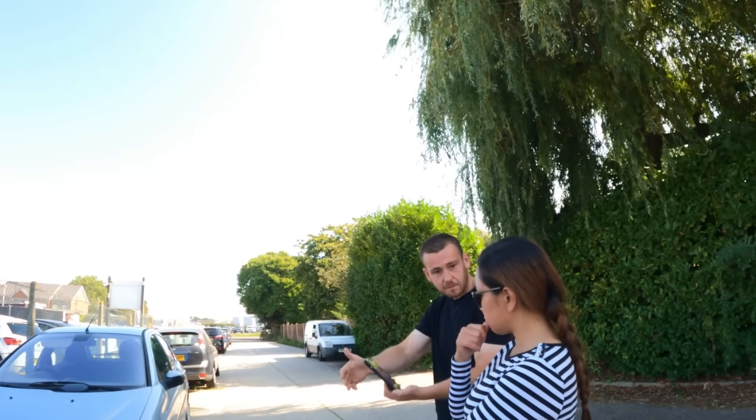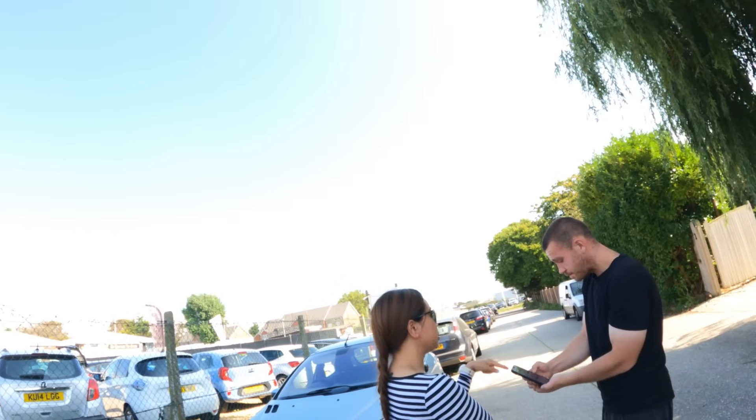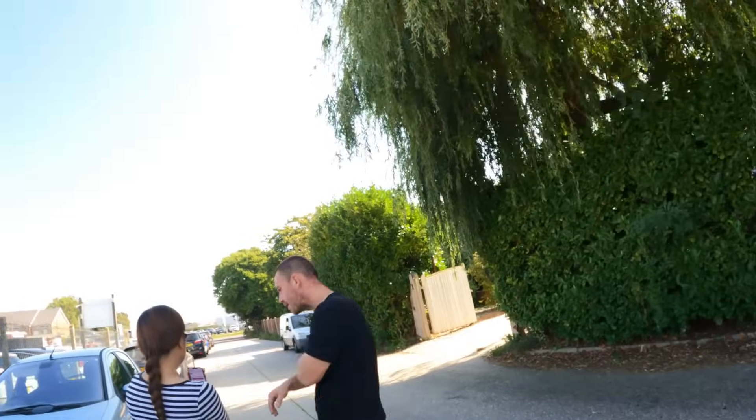The salesman explains that the first payment is always the most expensive because it includes a deposit plus the first month. He offers to take us for a quick test drive, which we accept. He confirms the insurance details should be saved to our email. We agree to try it.